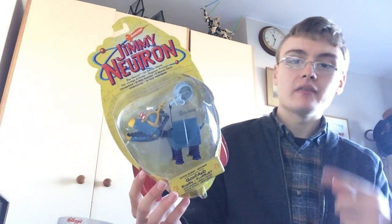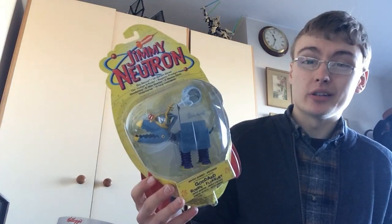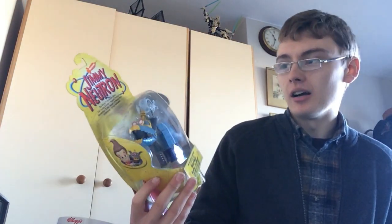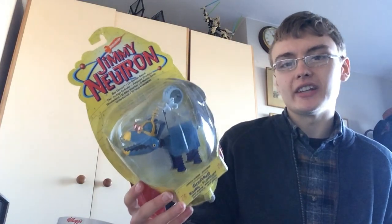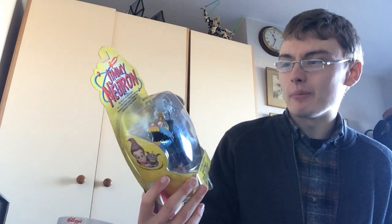Jimmy Neutron figure for £4 — I really didn't know what I was doing when I picked it up, but it turns out it's worth about £15, so there's a bit of profit in there. If I'd been thinking a little more clearly I might not have picked it up, but it worked out.